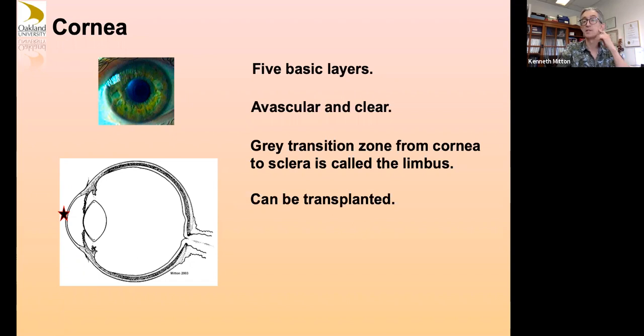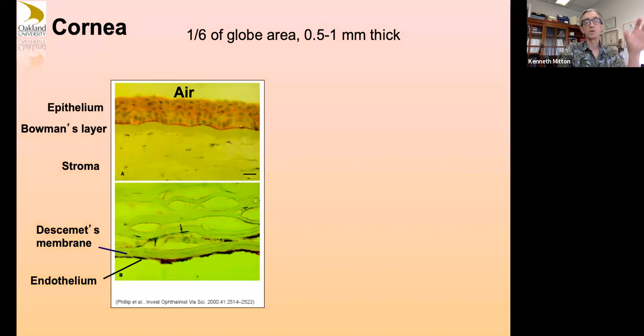The cornea can be transplanted — it was one of the first transplanted tissues. Eye banks nowadays are able to keep donated corneas in culture for a couple of months and still use them for transplants. The air interface has a thick epithelial layer; there's a basement membrane called Bowman's layer. About 90% of the thickness of your cornea is a stromal tissue with collagen bundles containing keratocytes. On the inside surface next to the aqueous humor is Descemet's membrane and a single layer of corneal endothelium.